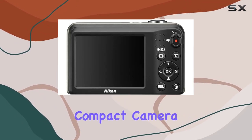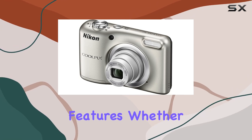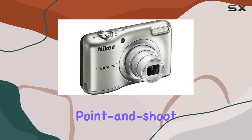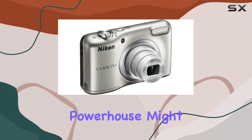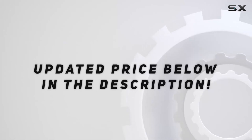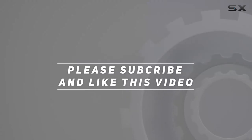To sum it up, the Nikon Coolpix A10 is a fantastic compact camera that doesn't compromise on features. Whether you're a photography enthusiast or someone looking for a reliable point-and-shoot, this little powerhouse might be just what you need. Check out the video description for updated pricing, and thank you for watching.